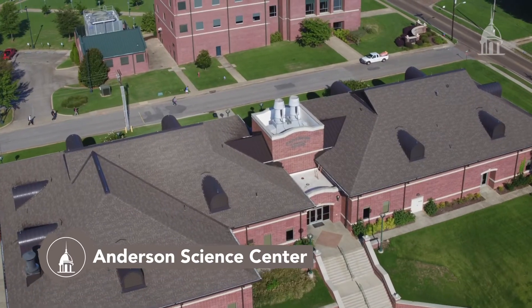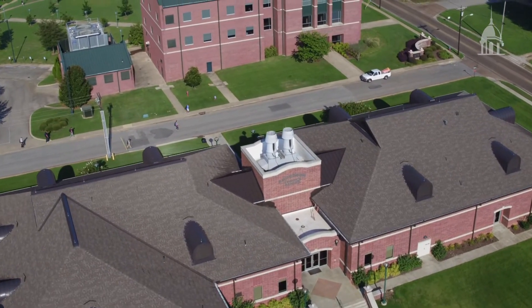The Anderson Science Center is the newest academic building on campus. Graduate school acceptance rates for our science programs range from an impressive 90 to 100 percent. So whether you want to be a doctor, a pharmacist, a veterinarian, or other medical professionals, you'll be well prepared.